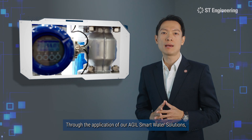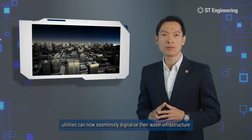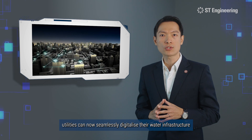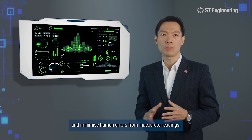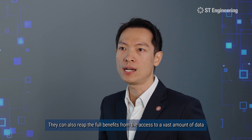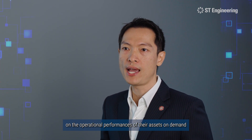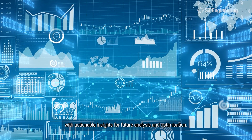ST Engineering's agile smart water solutions help cities address their concerns. Through the application of our agile smart water solutions, utilities can now seamlessly digitalise their water infrastructure to elevate the operational constraints on the ground and minimise human errors from inaccurate readings. They can also reap the full benefits from access to a vast amount of data on the operational performance of assets on demand, with actionable insights for future analysis and optimisation.